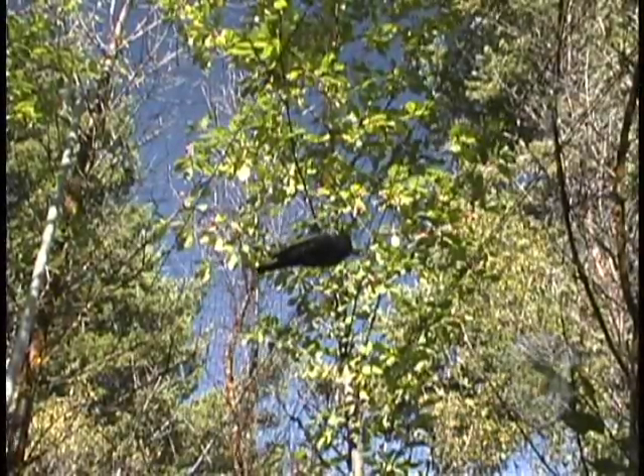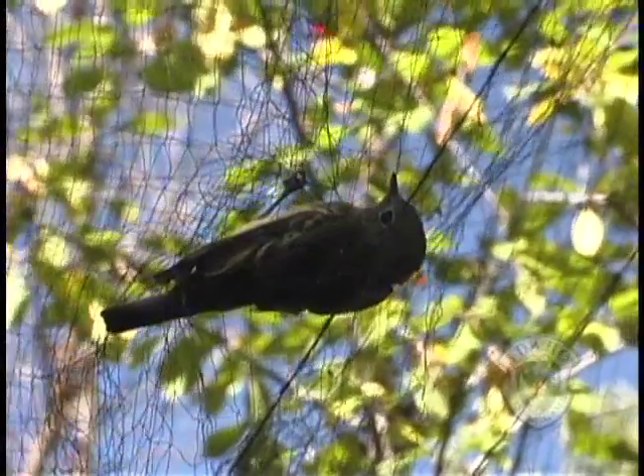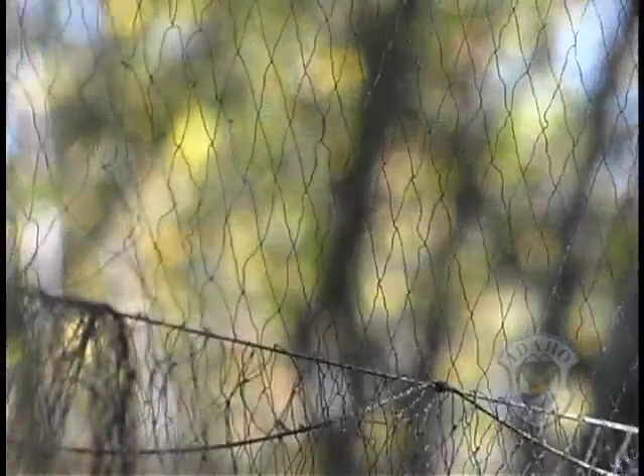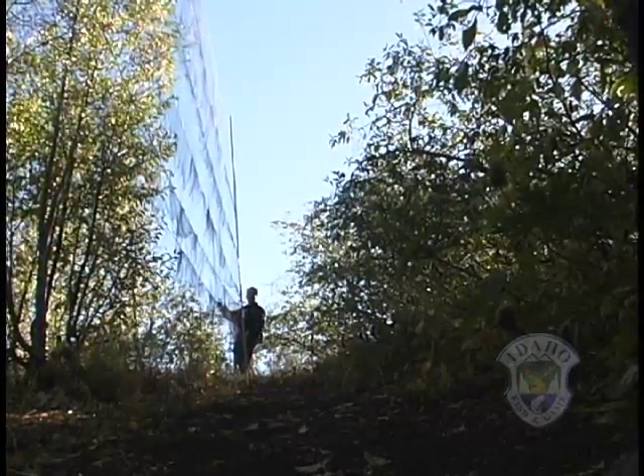Here we have a flycatcher in the net, probably a dusky or a Hammond's flycatcher. Little did we know, when we discovered the site, that it's world-class in terms of the numbers of birds and the diversity of birds. It was really worthy of creating a long-term monitoring program, and so we did.